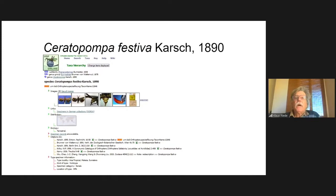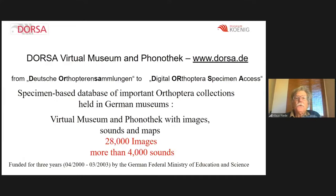Here is a flashier example: Seratopompa festiva, a very attractive tettigoniid known only from the type specimen from Sumatra. Here you see another link — 'specimens in German collections' — pointing to DOSA, which I will present now. Basically, if you have only one singleton, you could say this species is data deficient — a data deficient Red List status.